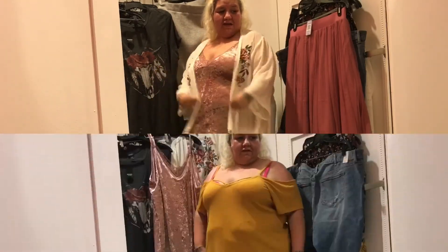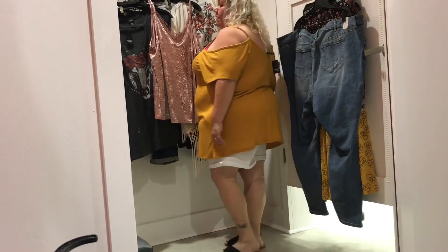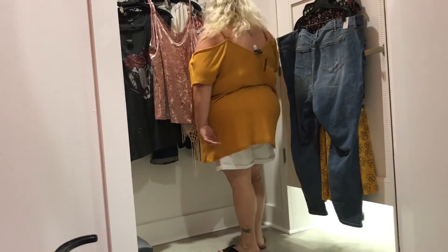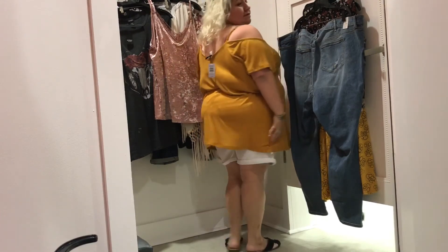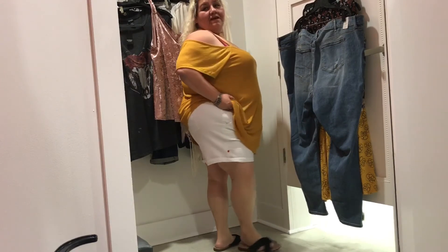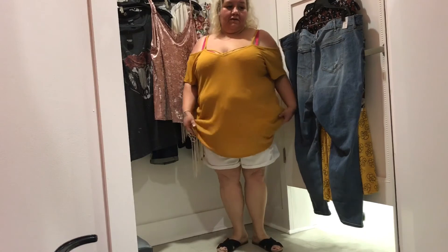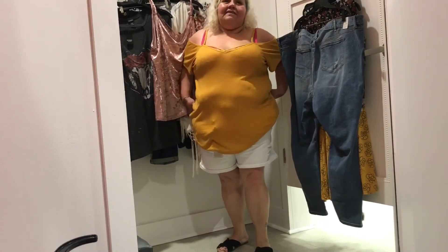Rib knit strappy cold shoulder top — $34.90, wearing it in a 3X. Key features: rib knit, strappy V-neck, and cold shoulder cutouts. Make sure to downsize on this one, ladies — it's really big. I did not purchase it; it was way too big and wasn't flattering on my figure.